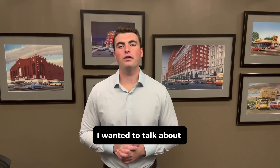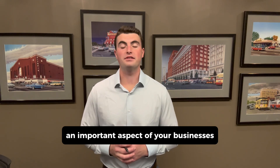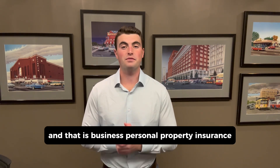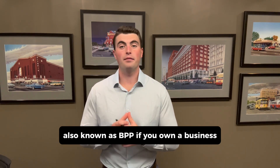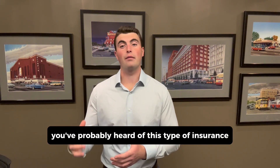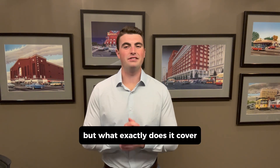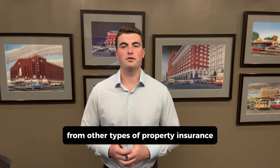How's it going everybody? Today I wanted to talk about an important aspect of your business's commercial insurance program, and that is business personal property insurance, also known as BPP. If you own a business you've probably heard of this type of insurance, but what exactly does it cover and how is it different from other types of property insurance?